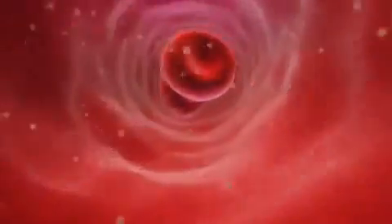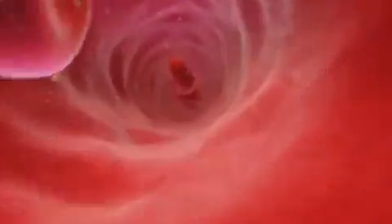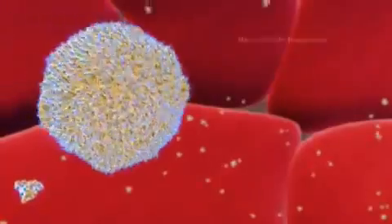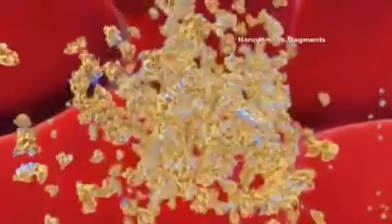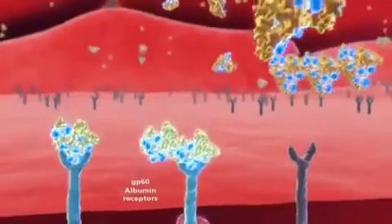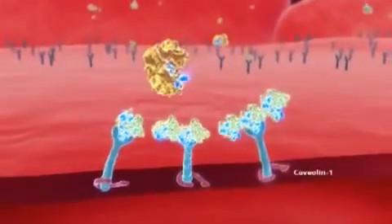Due to their small size, these nanoparticles — trillions of them — can be safely administered intravenously and rapidly in only 30 minutes. Once in the circulation, albumin-bound cytotoxic agent binds GP60 receptors on vascular endothelial cells in exactly the same way that normal albumin does.